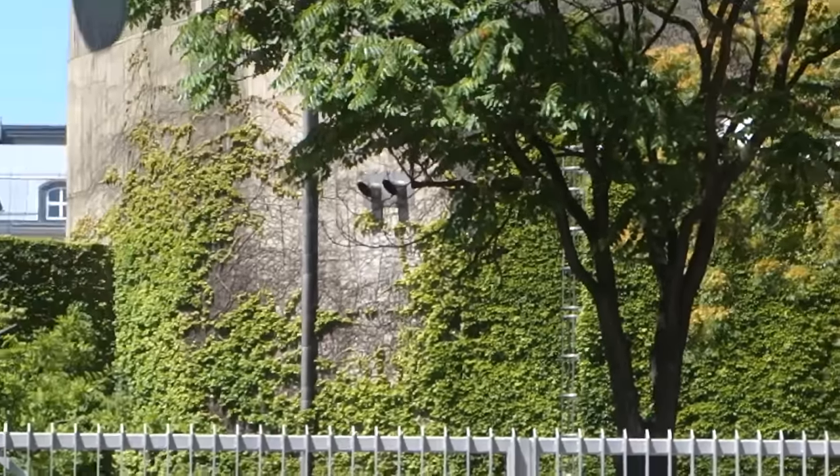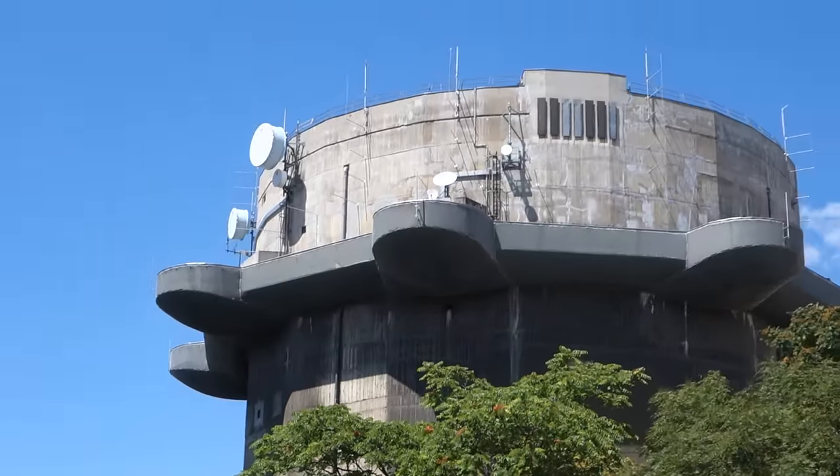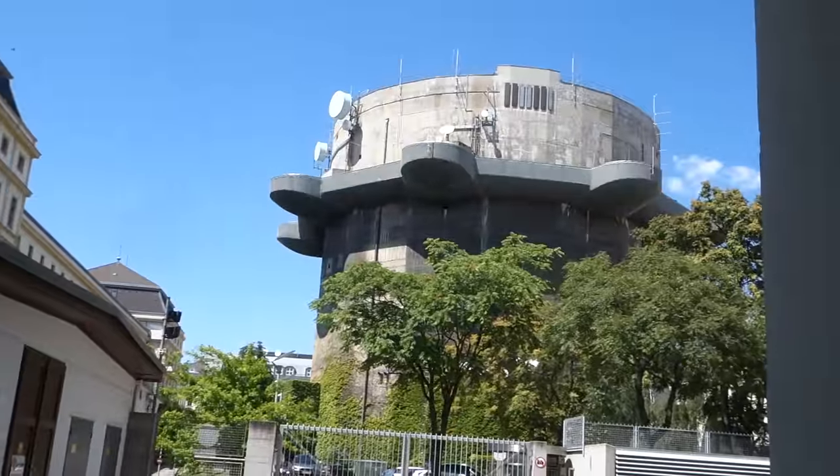I'm Rick Steves. We are learning a lot. We're finding little places that are hidden. And this is probably not supposed to be photographed. Happy travels. God bless you. Thank you very much.